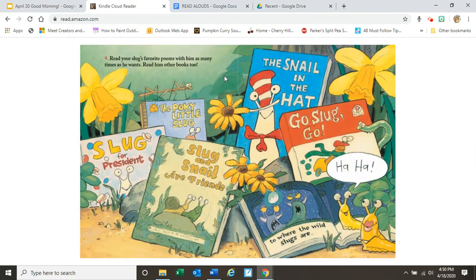Nine. Read your slug's favorite poems with him as many times as he wants. Read him other books too. Wow, there's a lot of books here — do you recognize any of them? But they all have different titles: the pokey little slug, slug for president, slug and snail are friends, the snail in the hat, go slug go, and where the wild slugs are.